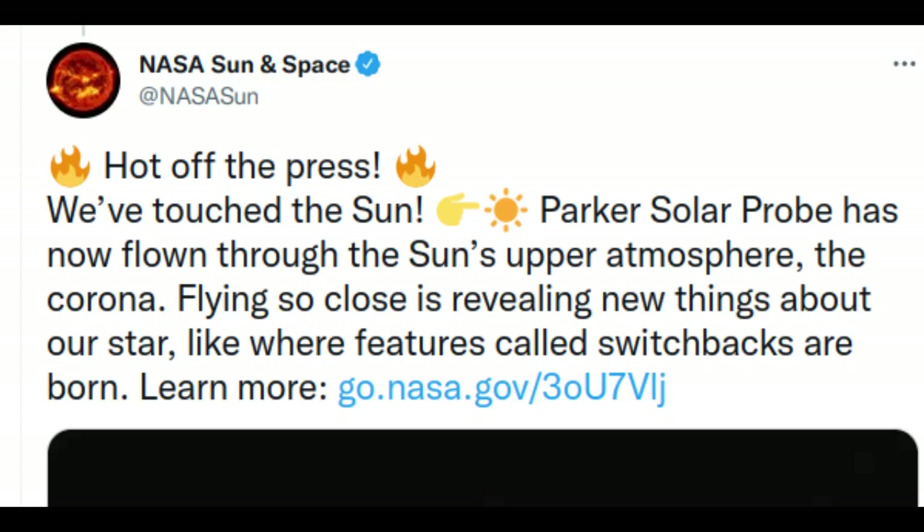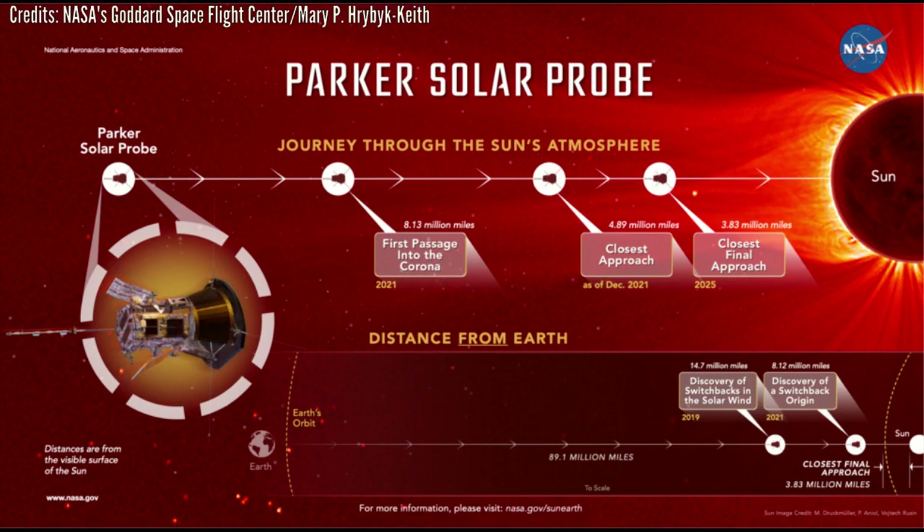For the first time in history, a spacecraft has touched the Sun. NASA's Parker Solar Probe has now flown through the Sun's upper surface, the corona, and sampled particles and magnetic fields there. The new milestone marks one major step for Parker Solar Probe and one giant leap for solar science. Just as landing on the Moon allowed scientists to understand how it was formed, touching the very stuff the Sun is made of will help scientists uncover critical information about our closest star and its influence on the solar system.